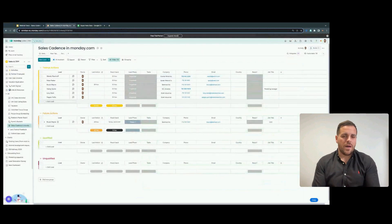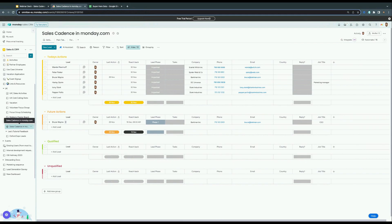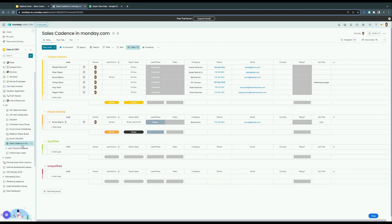Jumping into Monday — you'll see we've got the sales cadence as a board, part of our whole Monday CRM suite. That's really important because once a lead has finished this process, they either become a qualified or unqualified opportunity. If they're qualified, we want to move them into the next phase of our CRM. If you keep it separate from your CRM, it's quite difficult to maintain continuity of data flowing through. So it's really important to create your sales cadence within Monday CRM itself.